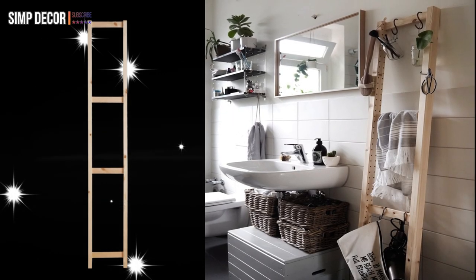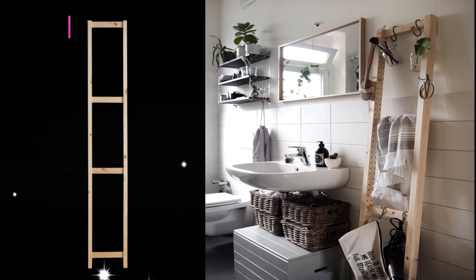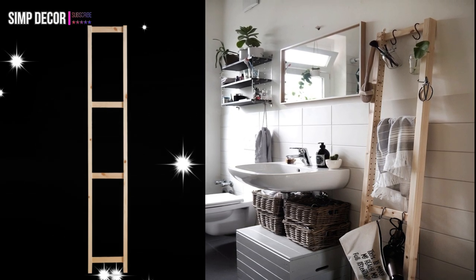8. The Ladder. Originally intended as part of IVAR shelving units, this pinewood side piece takes on new life as a makeshift ladder in a tiny bathroom, where it serves as a beautiful place to display makeup brushes and plants.